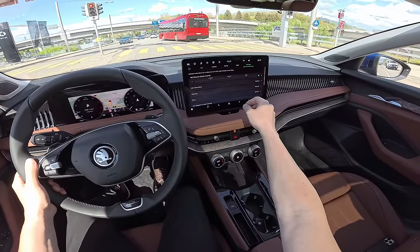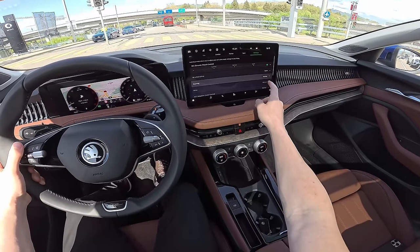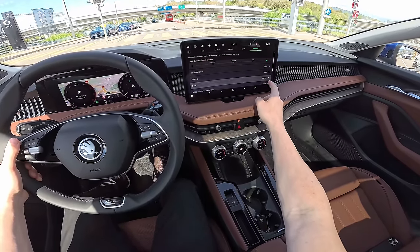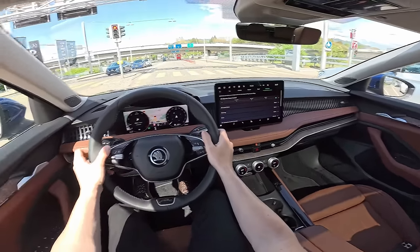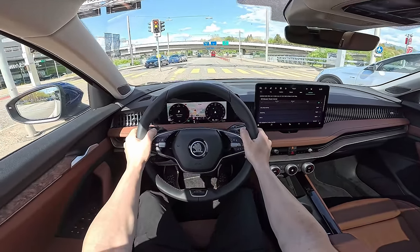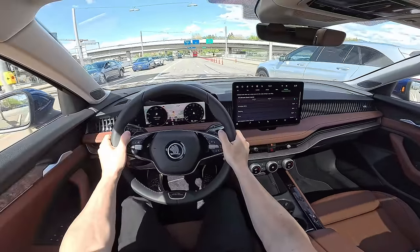Let's stay in Individual mode but put all settings to Sport — all-wheel drive Sport, steering Sport, drive Sport. Oh yeah!